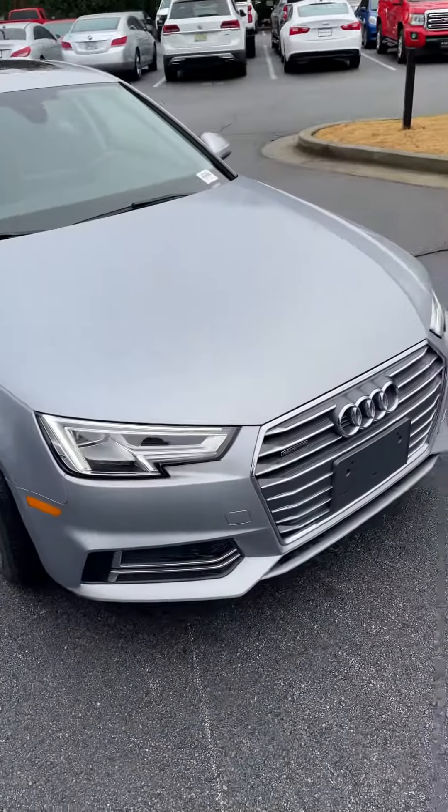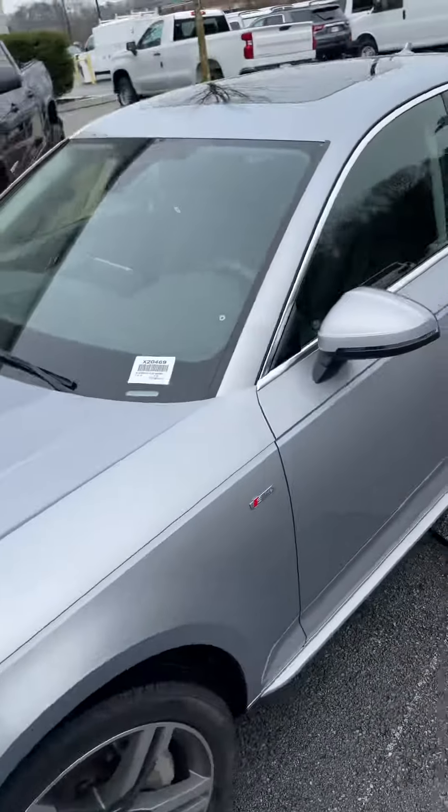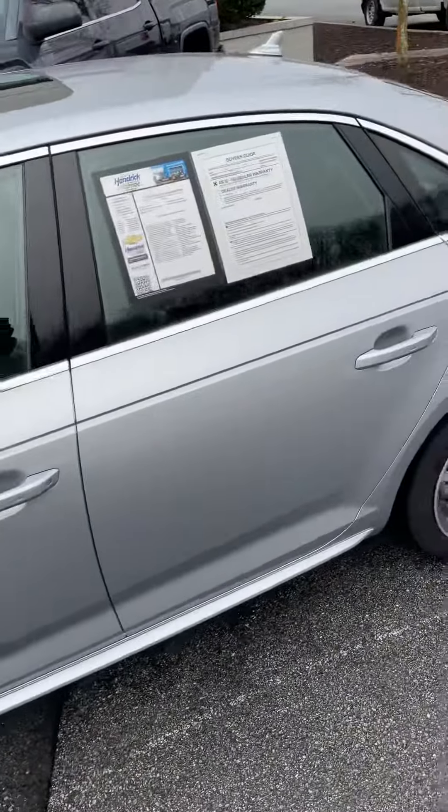Good morning, this is Brendan Hayes from Rick Hendricks Chevrolet. Just giving you a quick video of the 2018 Audi A4 Premium Plus.